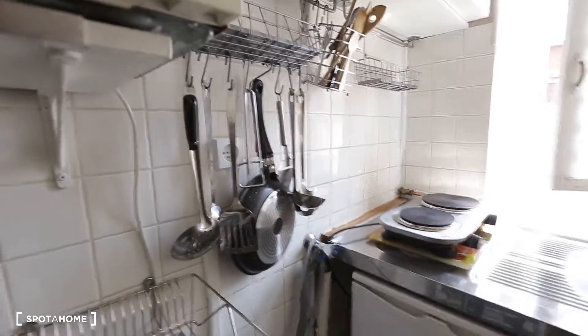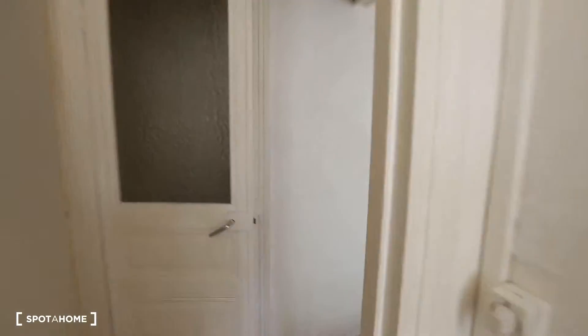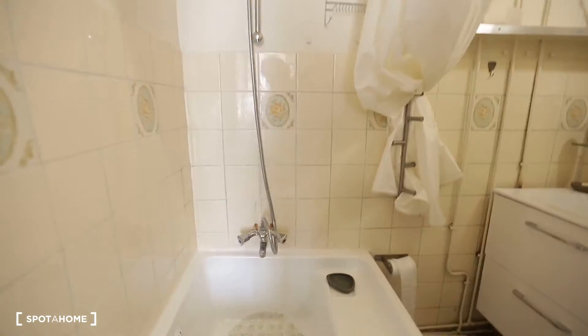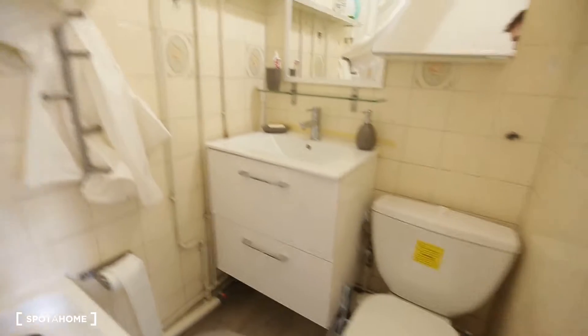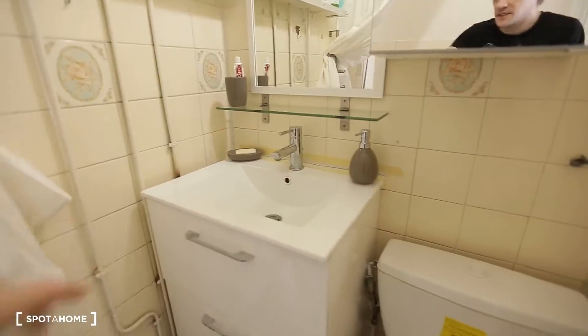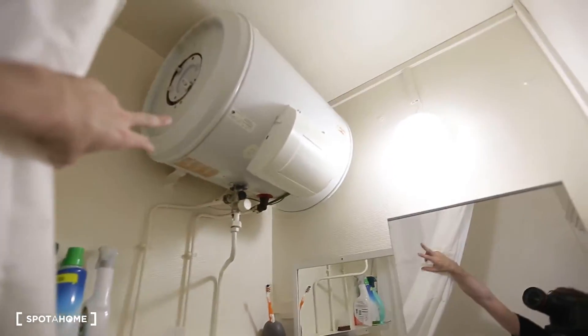And you also have all the dishes and the cutlery you might need. I'm going to show you the rest in the living room later. And that's the bathroom. We have the bathtub there and the toilets are on the right. This is the sink, and there's storage under it. And you can see the hot water system right here — the hot water is electric, as well as the heating.